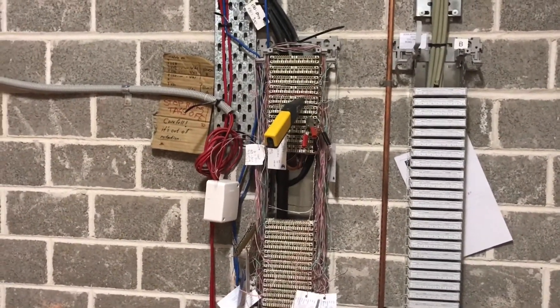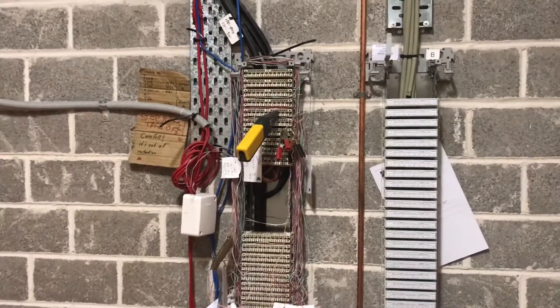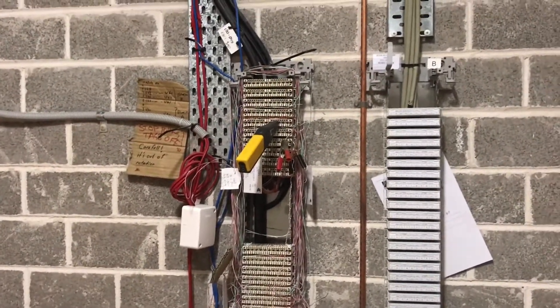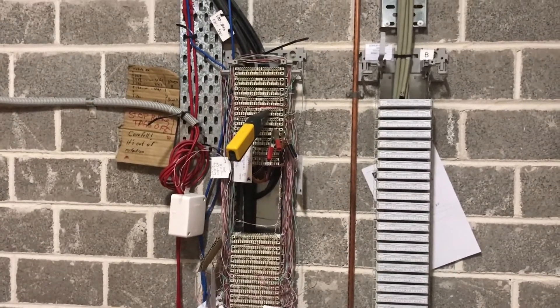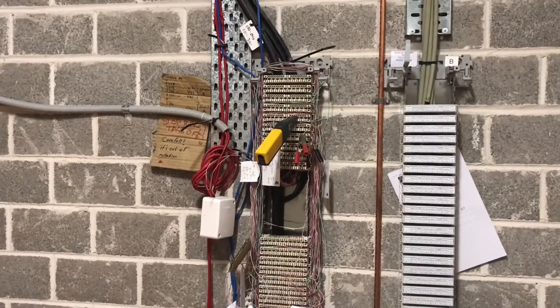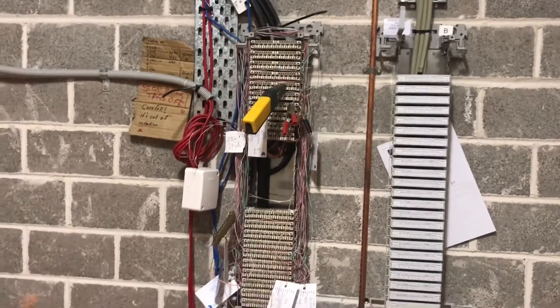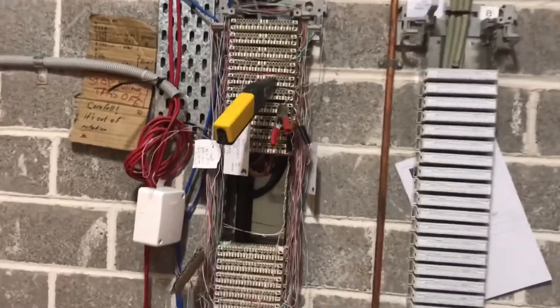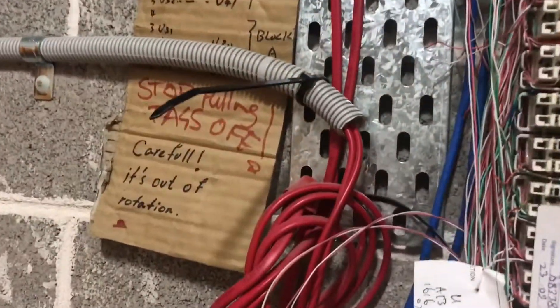Then they had a technician come out and he said that everything's working fine to the MDF — it's actually an internal wiring issue. I spoke to that technician today, he tried to be a bit helpful. He set up a PID tone on the line because there was nothing tagged here, but I traced it down from the customer's unit just to make sure it was the right FNN.